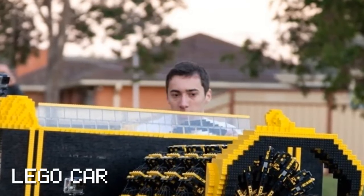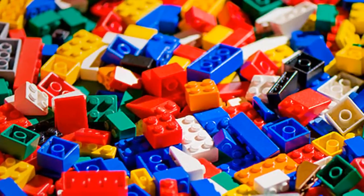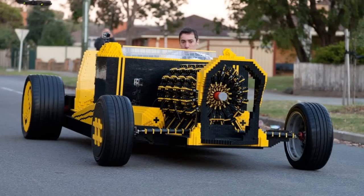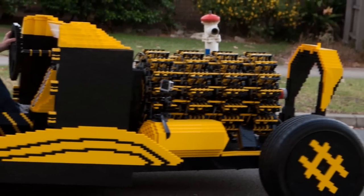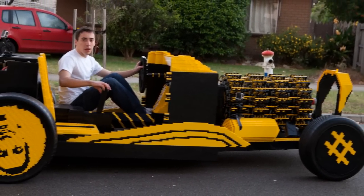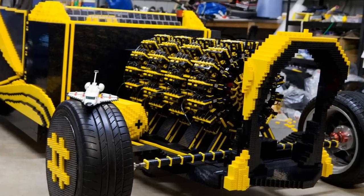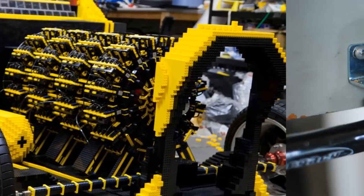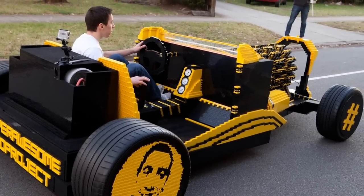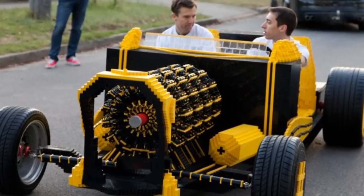What do you get when you combine a teenage genius from Romania, 40 Australian patrons and over 500,000 Legos? The answer is a life-sized Lego car running on air. This masterpiece costs tens of thousands of dollars, and the end result is a magnificent life-size Lego car built only and exclusively out of Lego, including the engine. The engine itself runs on compressed air and offers the vehicle a cruising speed of 12 to 17 miles per hour. 20 months of work on the project resulted in an actual, usable Lego car.